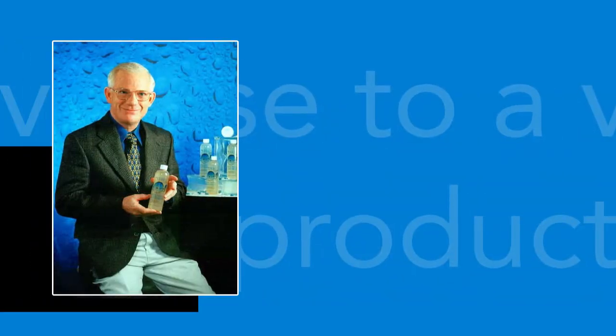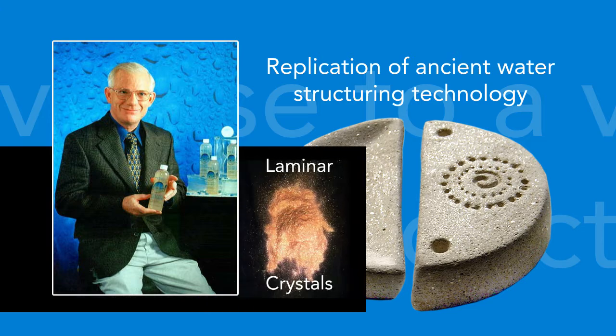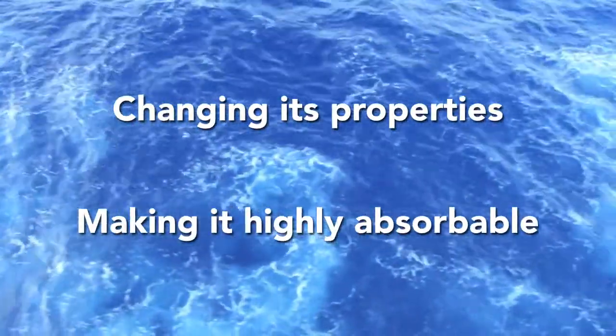It was based on Jim Carter's successful replication of ancient water structuring technology — an artifact that he replicated using laminar crystals as the means of collecting and applying life force to water, changing its properties and making it highly absorbable.